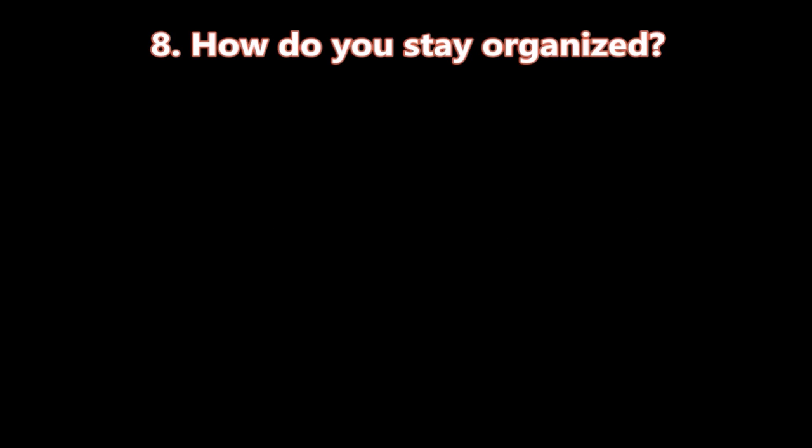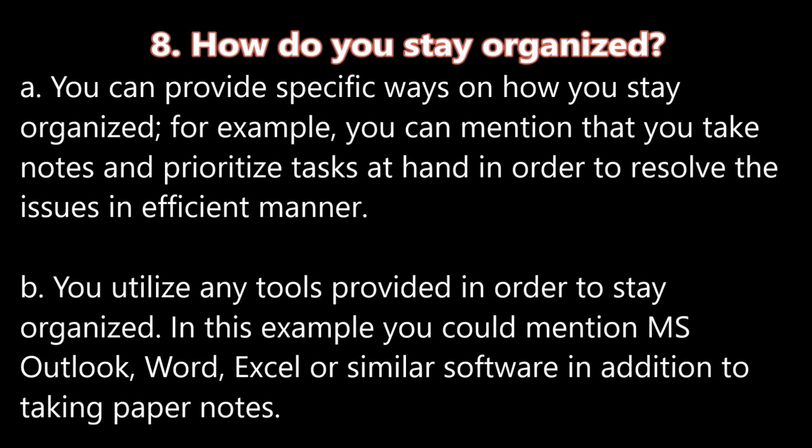Question number eight: How do you stay organized? A. You can provide specific ways on how you stay organized. For example, you can mention that you take notes and prioritize tasks at hand in order to resolve issues in an efficient manner. B. You utilize any tools provided in order to stay organized. In this example, you can mention Microsoft Outlook, Word, Excel, or similar software in addition to taking paper notes.